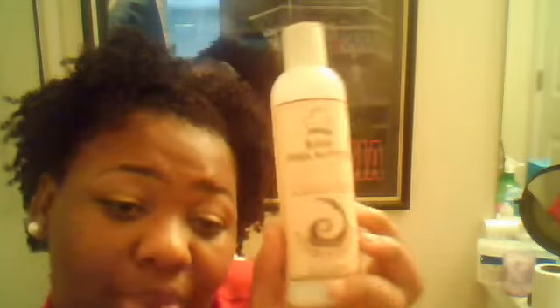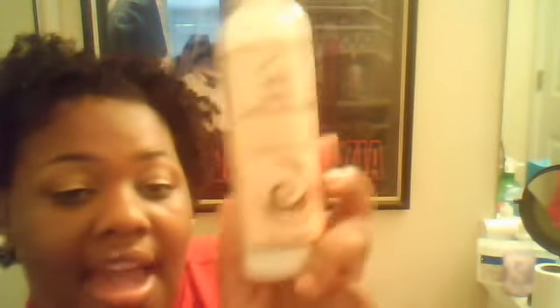And I have the Raw Shea Butter Conditioner, and I'm kind of disappointed — these have been discontinued. You might still find them in a couple of beauty supply stores, but they no longer sell this on the website. I love the shampoo — it has no sulfate, all-natural ingredients — but the conditioner disappointed me. My hair just didn't react well to it; my hair was dry. But I might try it again — I only tried it that one time.